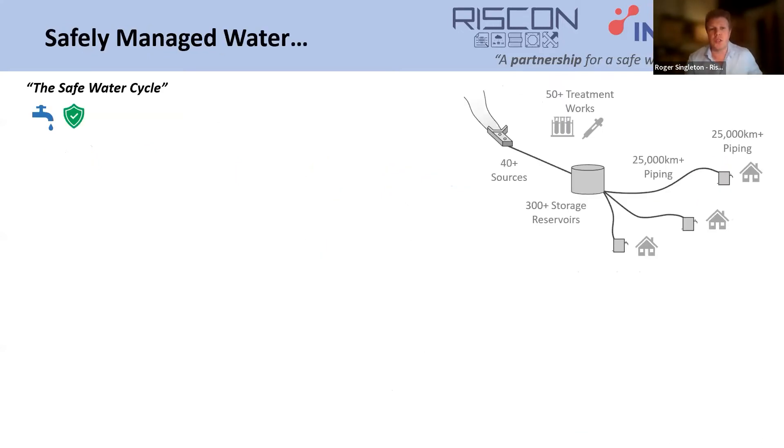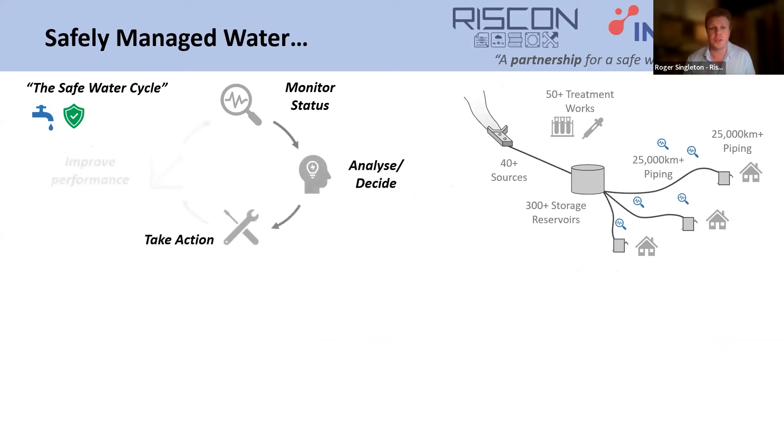So what does safely managed water actually mean? It's the development of tools and processes to monitor the status of your water resource, to be able to analyse why events occur, and decide the best response to continuously improve this management cycle. We have fantastic utility providers here in the UK that do this well, but they're under pressure too — from higher consumer demands and more strict regulatory requirements, whilst having to deploy lots of resource to implement safe water strategy.